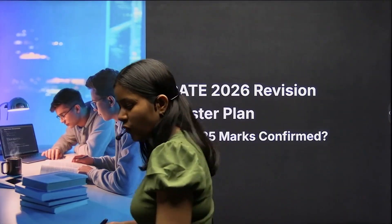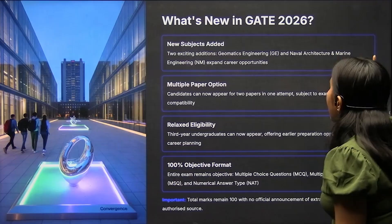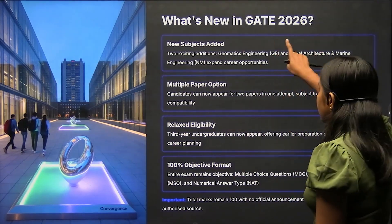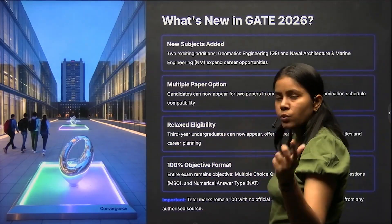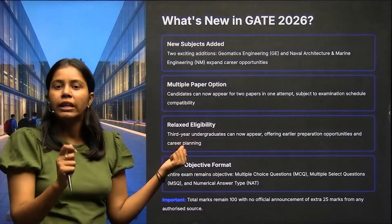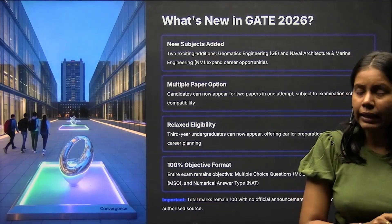Let's start with what's new in GATE 2026. Two new subjects have been added: Geomatics Engineering and Naval Architecture and Marine Engineering, which will help students expand their career opportunities. There is also a multiple paper option — as previously available, this year too you can fill two papers in one attempt. For example, CS students can also go for DA. You can check available combinations on the GATE or GATE DA website.